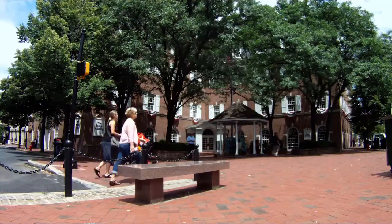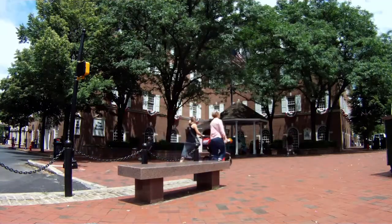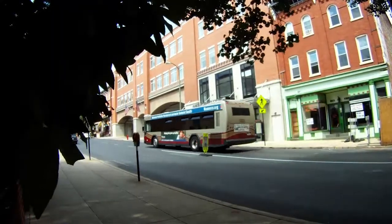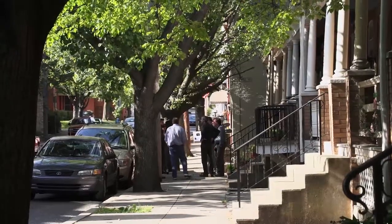Lancaster City is a very old city. It really was laid out in the 1730s and basically hasn't expanded a whole lot since. It's seven square miles, but really within four square miles, 60,000 people live.